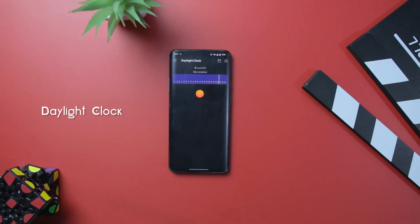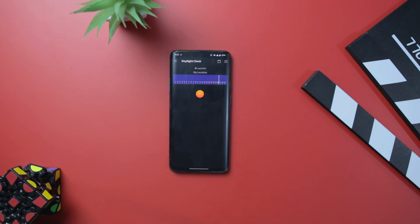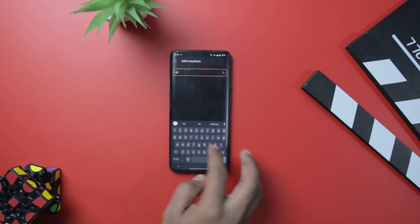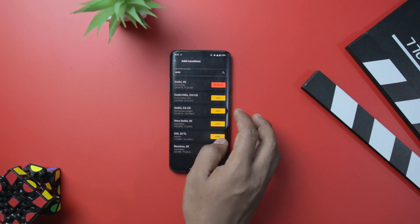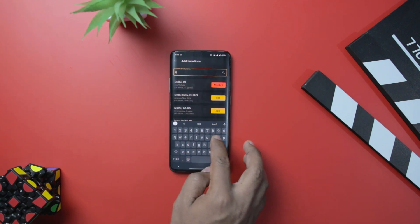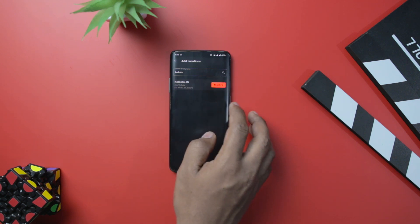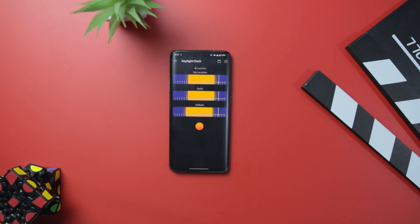Daylight Clock is an easy and simple tool that quickly tells you when sunrise and sunset occur every day. The app also comes with a widget that does the same on your home screen. You can have it track you via GPS so you know the updated times wherever you are, and you can share the times on social media or wherever you want. It's a nice app and it's entirely free with no ads.